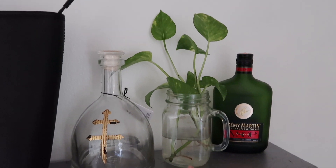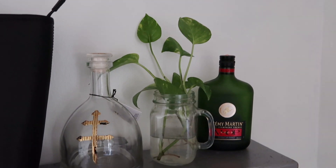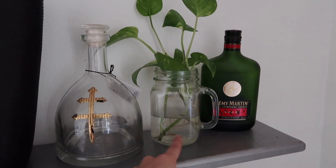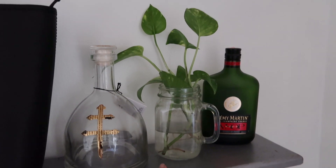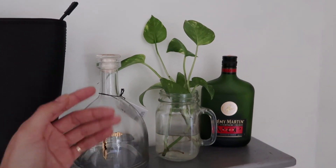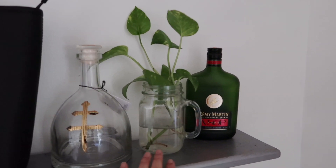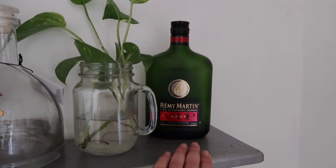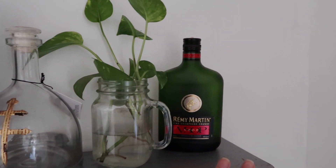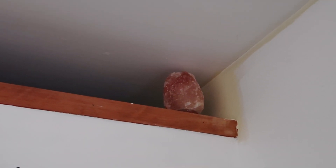Moving on, I'm growing my own plant — I cut off pieces of my dracaena and stuck them into this little mason jar filled with water, and roots have been starting to grow. At first nothing was happening so I thought it was a fail, but apparently dracaenas can just start growing their own plants when you stick them in water. Next to that I have another empty bottle — Remy Martin from last year. My closet has this opening at the top, and up there I just keep this salt lamp that doesn't actually work, but it looks cool.